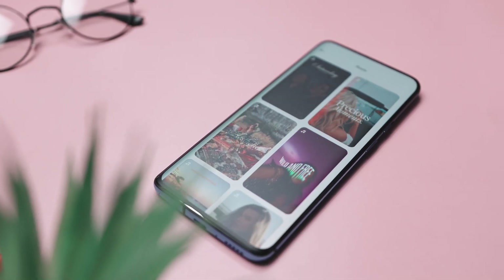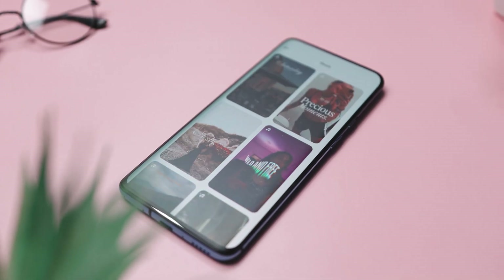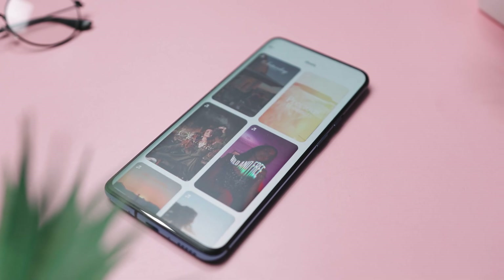It stands out for its user-friendly interface, perfect for those without designing experience. With flexible settings and intuitive controls, creating professional-grade stories is a breeze.